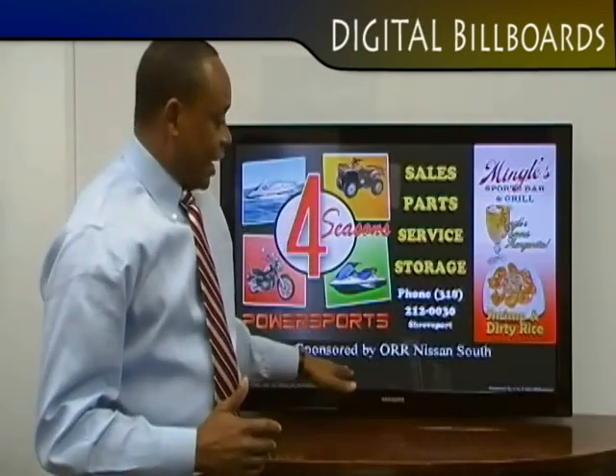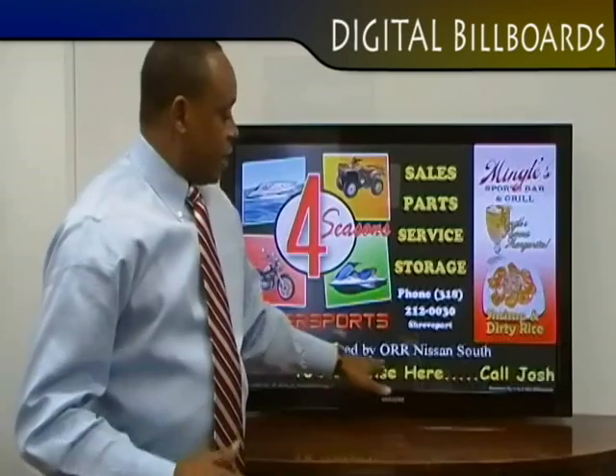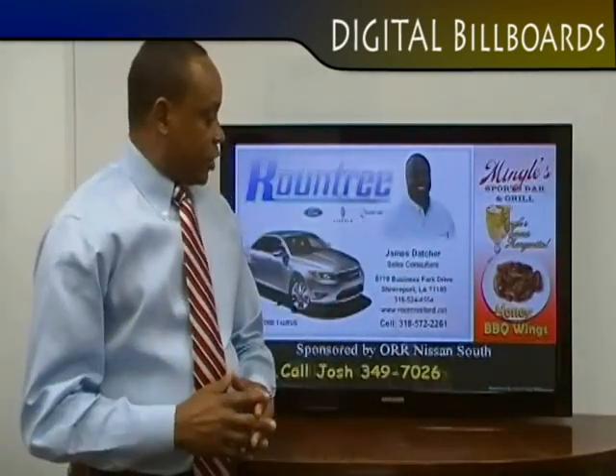Our sponsor ad, within every 15 to 30 — maybe even 45 seconds — you'll see their advertisement come up to feature whatever product they have. So those are the three areas on the digital indoor billboard.